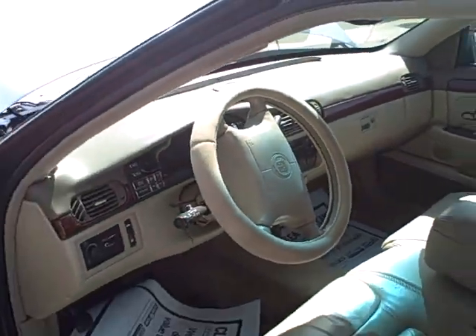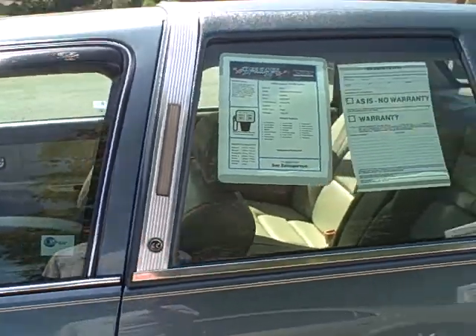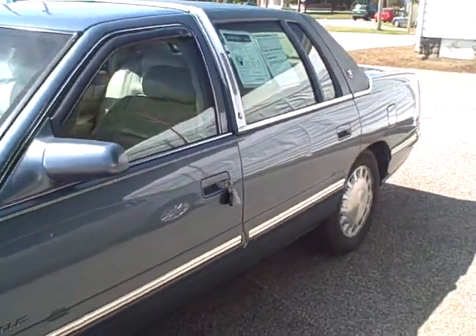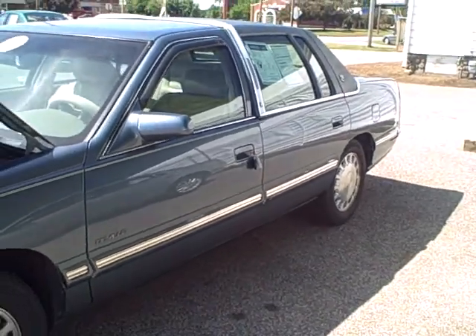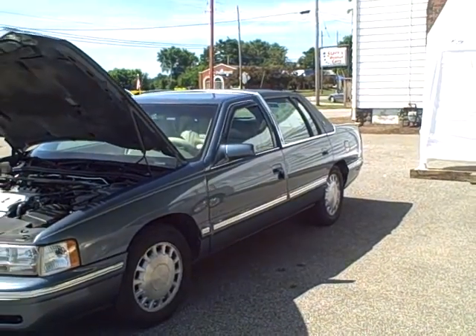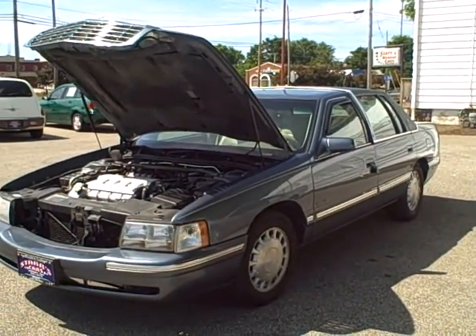All the power features work on the car. Come on down and see us at Stars Cars and Trucks. Give us a call at 440-350-9272. My name is Jason. You can even reach us after hours at 440-477-3473. Thank you.